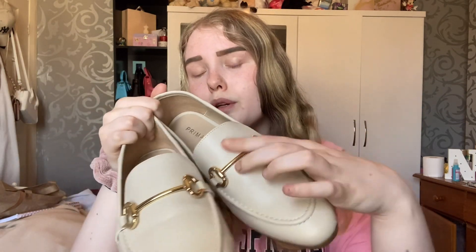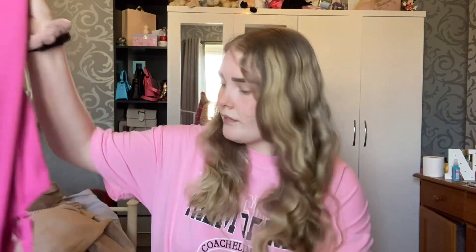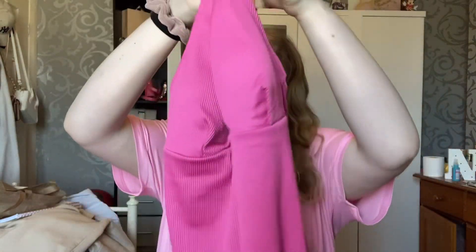Next I got some of these little loafers — I love this style of shoe. I got a creamy beige color with gold detailing across the front, and these were nine pounds in a size seven. I'm obsessed with these! Sorry, my dog is just barking because she wants to go to my brother's room but she's in heat so she's not allowed in — just ignore her if she's barking.